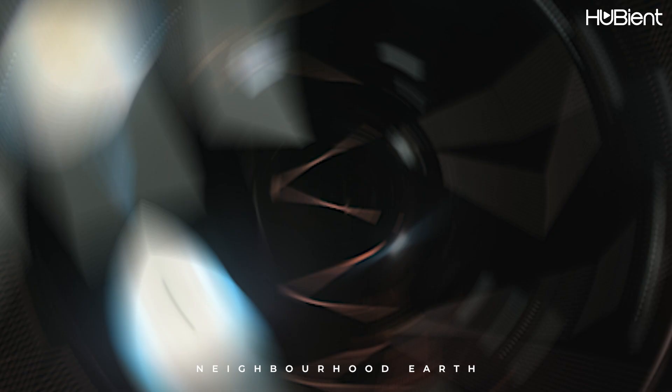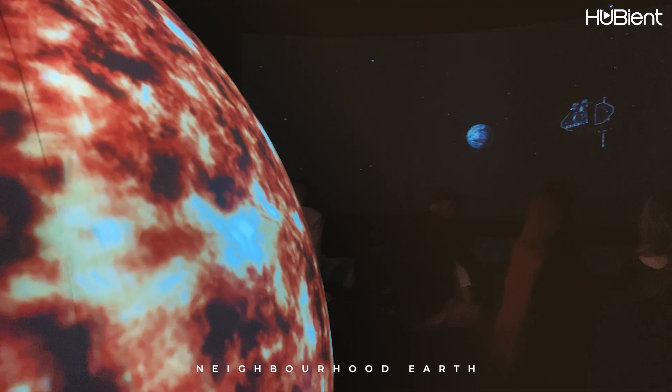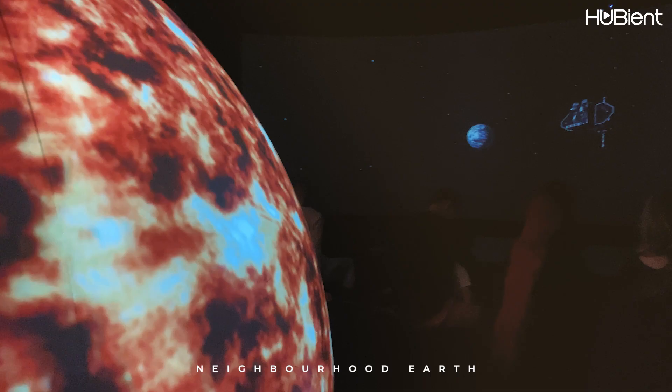Surrounded by Saturn and its iconic rings, being carefully studied by our familiar friend the Cassini spacecraft. The Solar Dynamics Observatory is a NASA satellite that was launched to study the Sun, weather in space, and other phenomena.